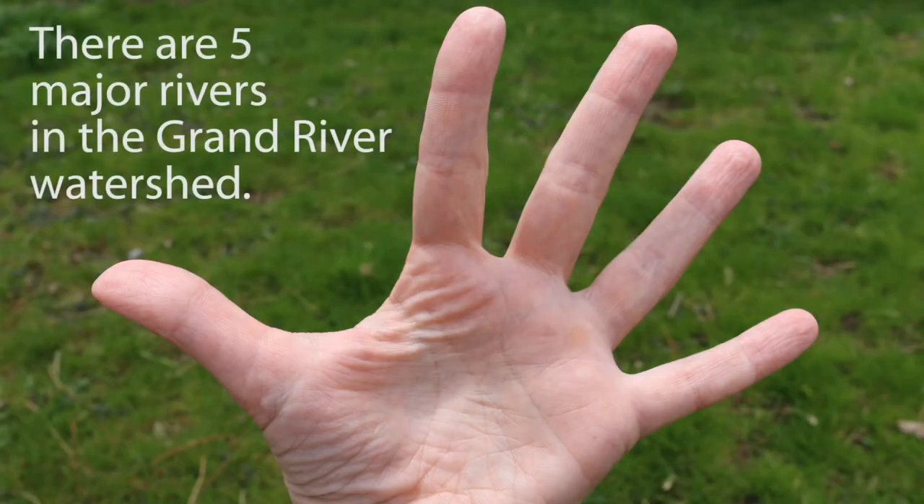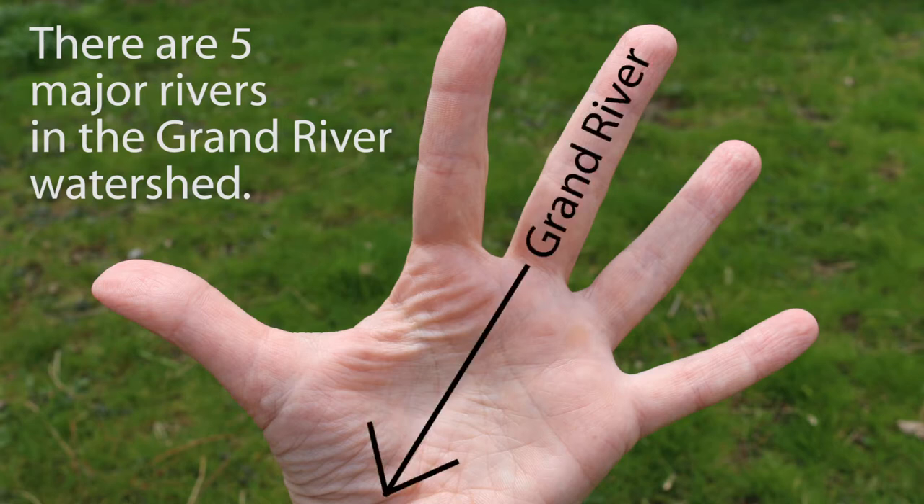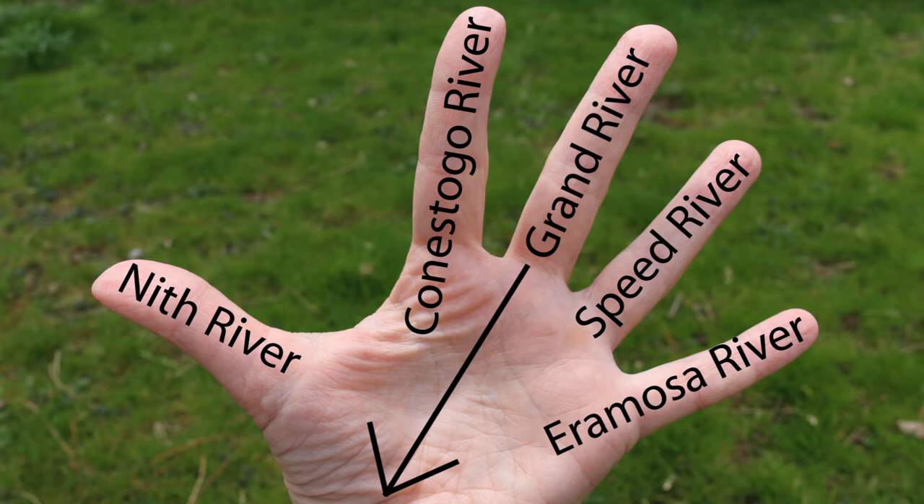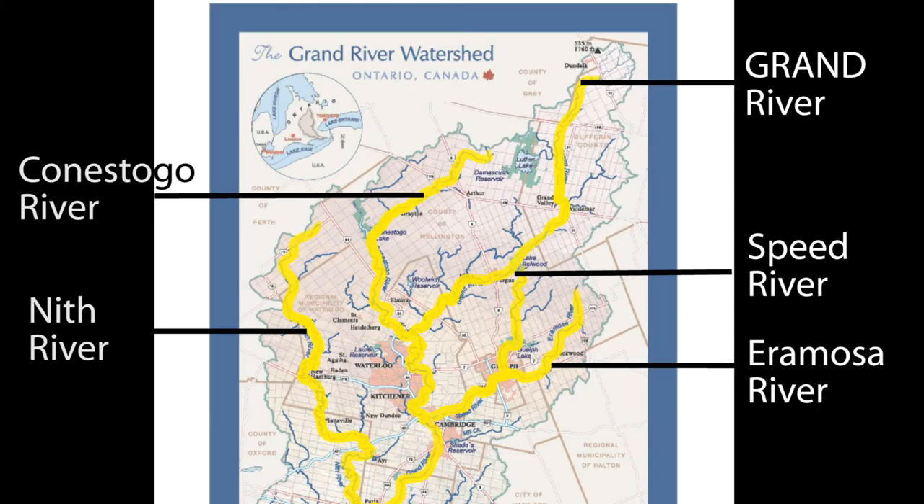If you look at it, you'll notice the rivers are shaped like a hand. There are five major rivers: the Grand River in the middle of the watershed, the Speed and Eramosa Rivers coming from the east through Guelph, the Conestoga River coming from the west, and the Nith River that meets the Grand River in Paris. There are also lots of other rivers and creeks in our watershed too.